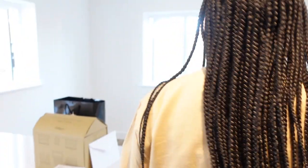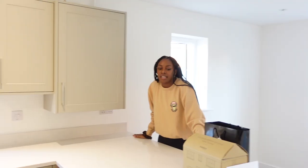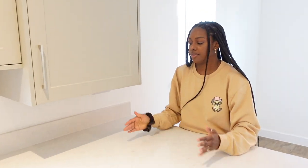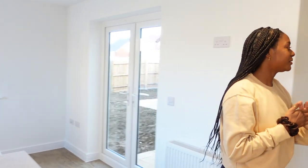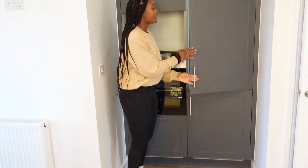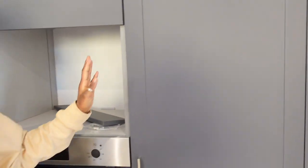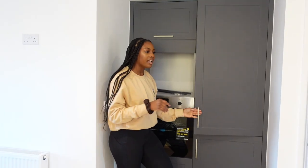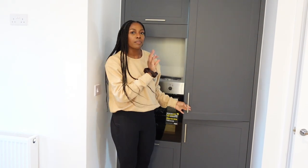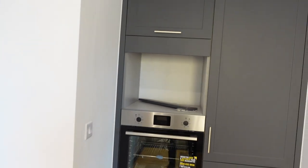Coming on, this is the dining area where our dining table will sit. One thing we were allowed to do was a two-tone kitchen — this lower section is hunter green. It might look blue on camera but it is hunter green. If you search Symphony Kitchen hunter green, that's the actual color. When we put the antique brass handles on, it'll show a little better. Our microwave is still on the way.